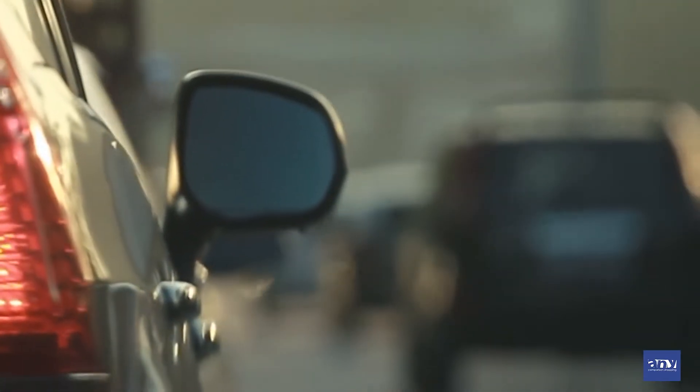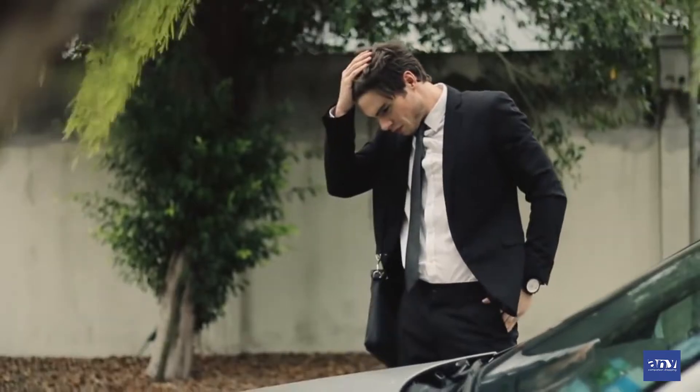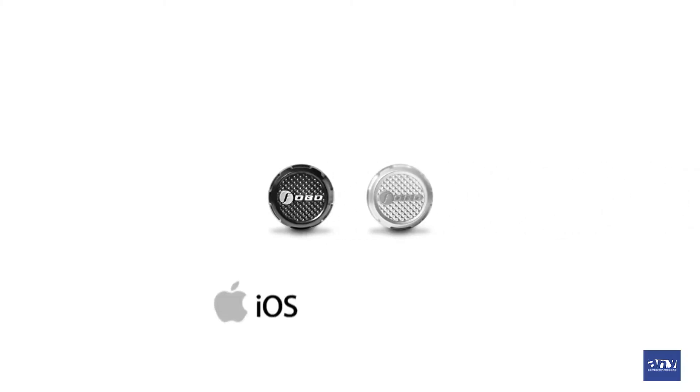Don't you hate having a flat tire when you're about to rush for an urgent appointment? Imagine fixing a flat tire in a deserted area. Meet PhoboTire — the most advanced tire pressure monitoring system. PhoboTire is the first TPMS to use Bluetooth Low Energy.